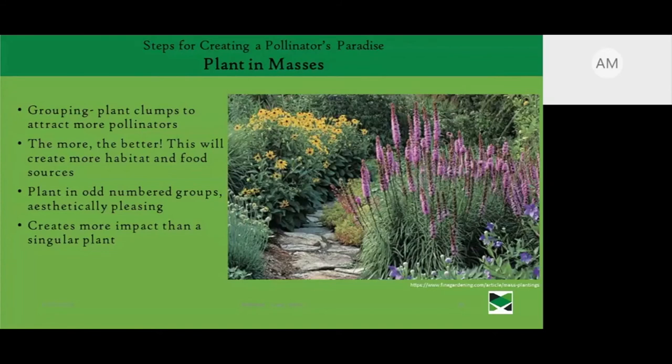We also want to think about planting in mass. By planting in groups and clumps, you'll attract more pollinators — you're giving them a larger nectar or pollen source. It's also aesthetically pleasing because you're seeing groups of plants and letting the eye move through the garden. Planting in odd numbers, like threes or fives, is very aesthetically pleasing and creates more of an impact.